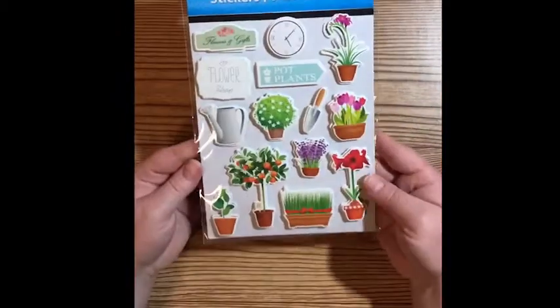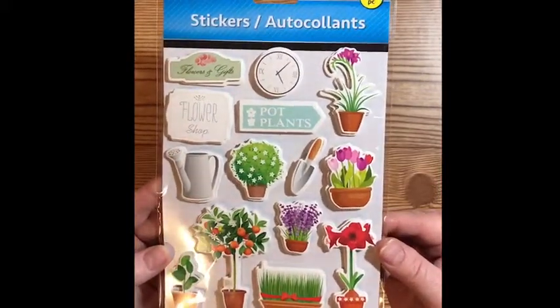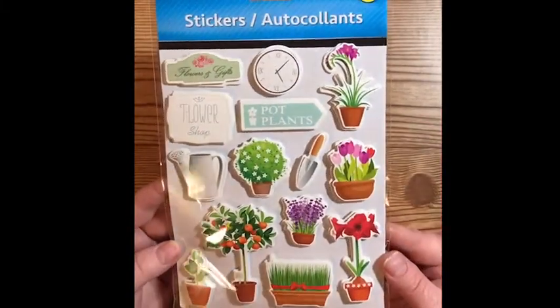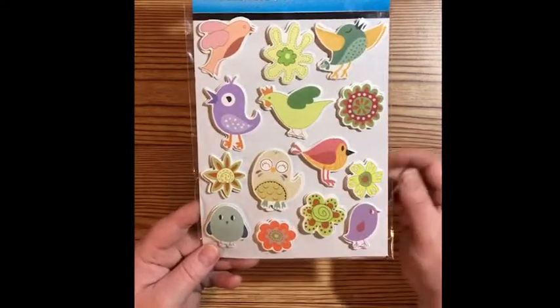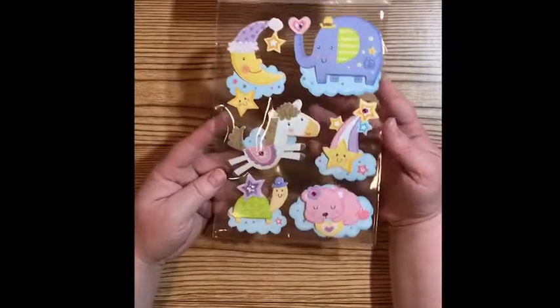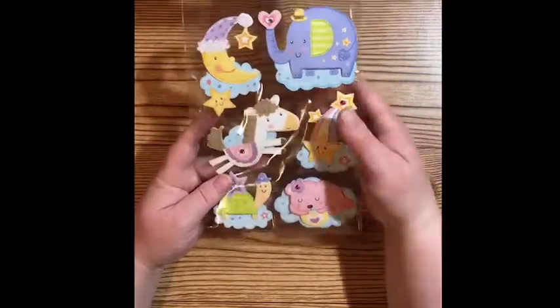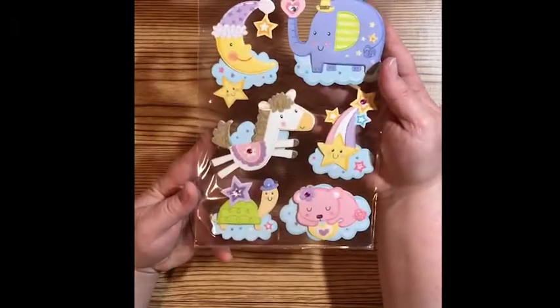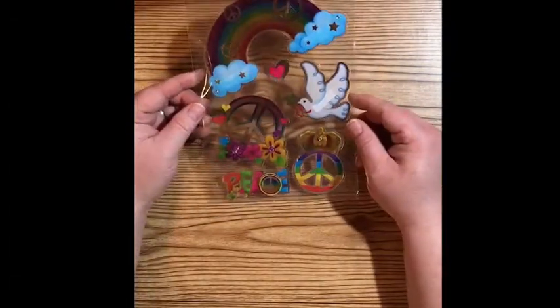Then I got one of these stickers — still with the puffy theme. This is just so adorable; it's like a garden theme. Then I came across these really sweet little birds, so I had to pick one of those up. I love the chicken. And then I just thought this was the sweetest — it's very soft and kind of reminds me of the Care Bears because of the clouds. And I just had to pick this one up — this screamed Lisa Frank to me.